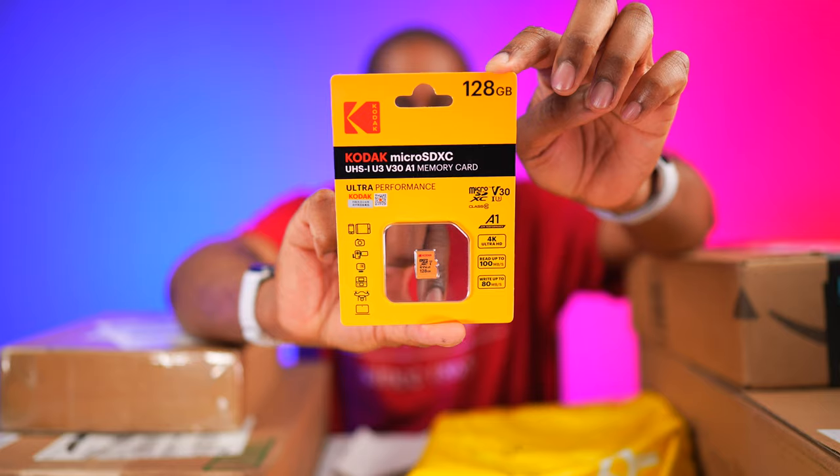Big ups to Kodak for sending me that. I love micro SD cards like this because you can put them in an Android phone that accepts one, or in a tablet — sometimes you buy a tablet with less memory and then you can just toss a micro SD card in there and get all the memory you want.